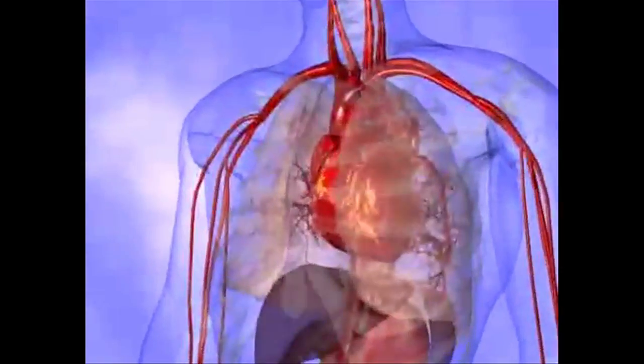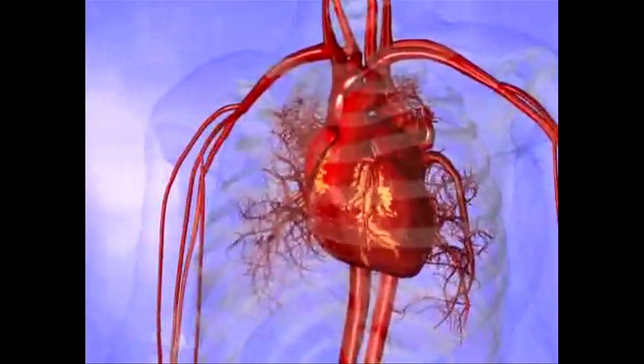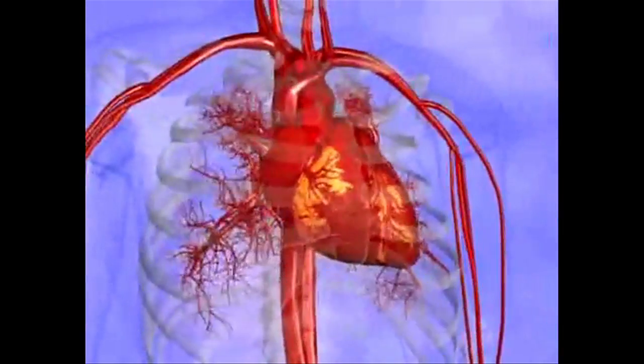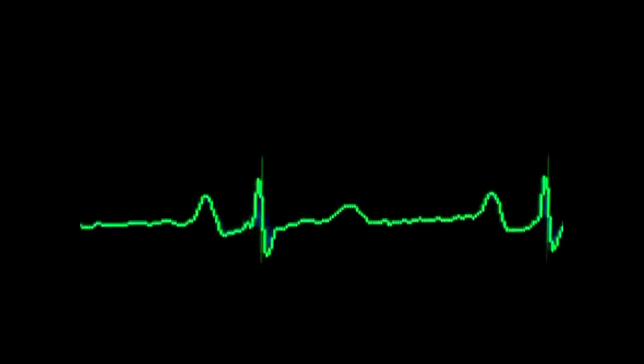Getting the heart back into a rhythm is key to keeping blood and oxygen flowing through the body without interruption. For many patients, just giving them medicines to make sure the heart rate's not going too fast is one option. That's called a rate control strategy. Certain conditions may require resetting the heart's rhythms.